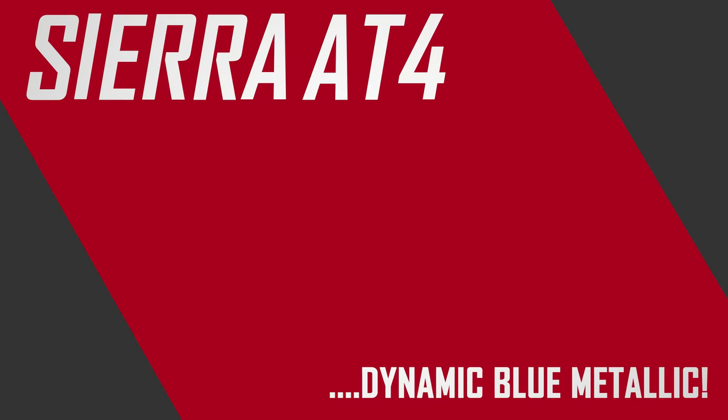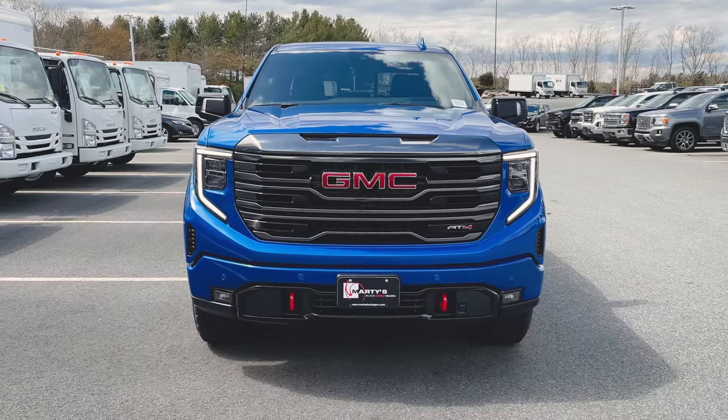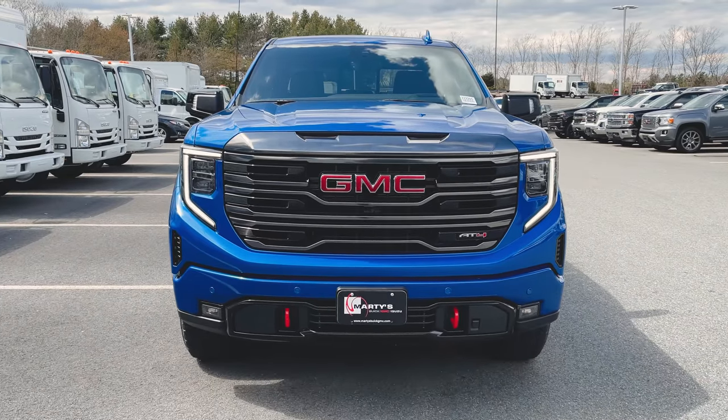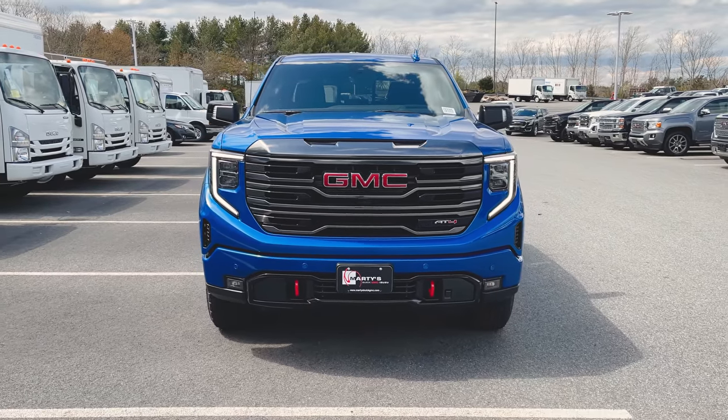Let's get into it. As with most of my videos, we're going to do a quick walk around the exterior of the truck, show you some of the highlighted features there, and then once we're done we'll jump inside and go over the new interior as well.